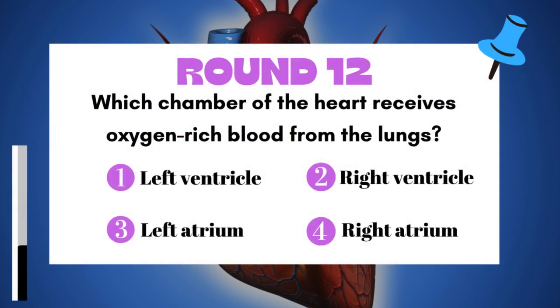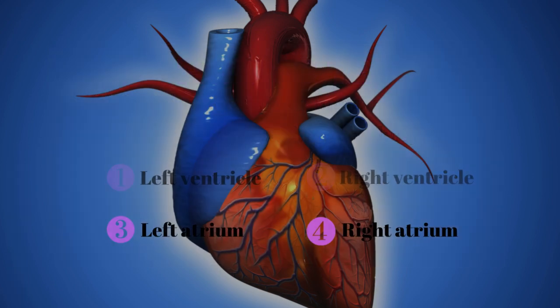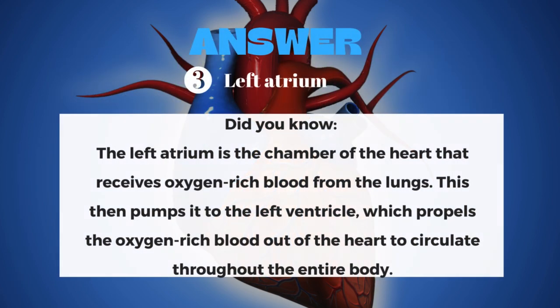Round 12: Which chamber of the heart receives oxygen-rich blood from the lungs? The answer is the Left Atrium.